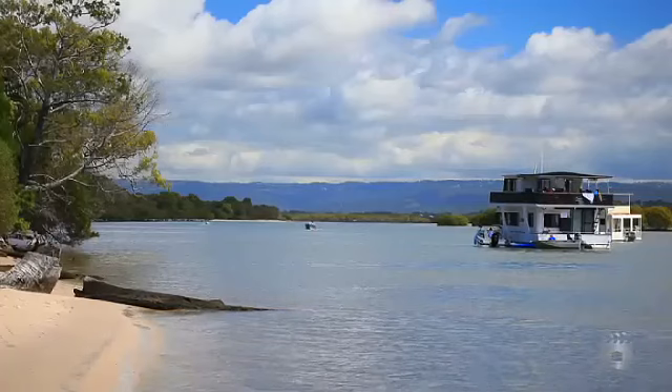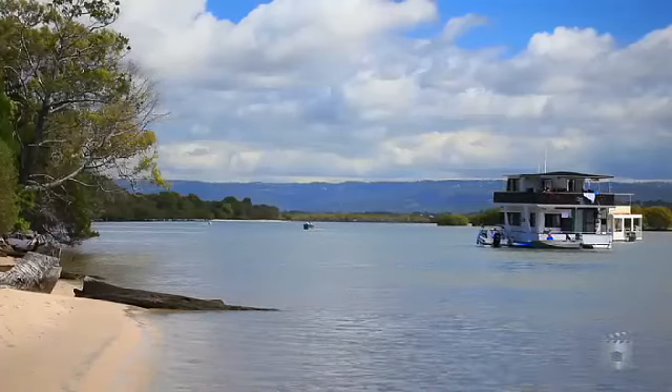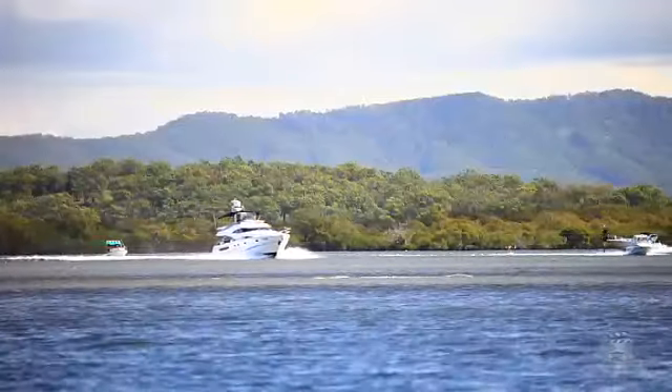Calypso Bay's unique waterfront setting offers direct access to Moreton Bay and the Broadwater. With no bridges, rocks or obstacles, you can be in the open water within minutes.